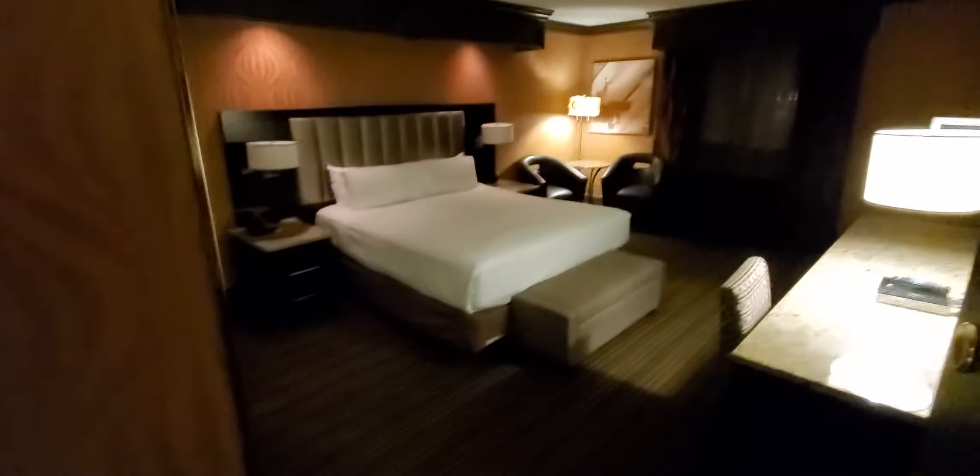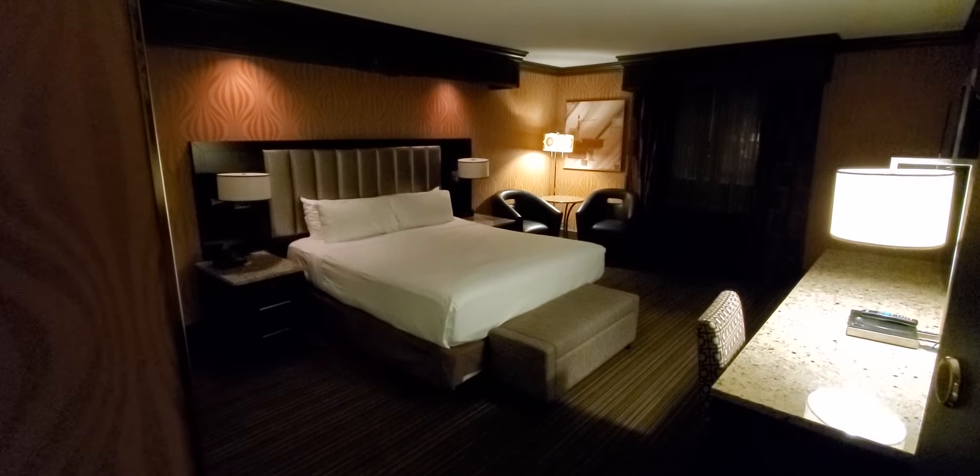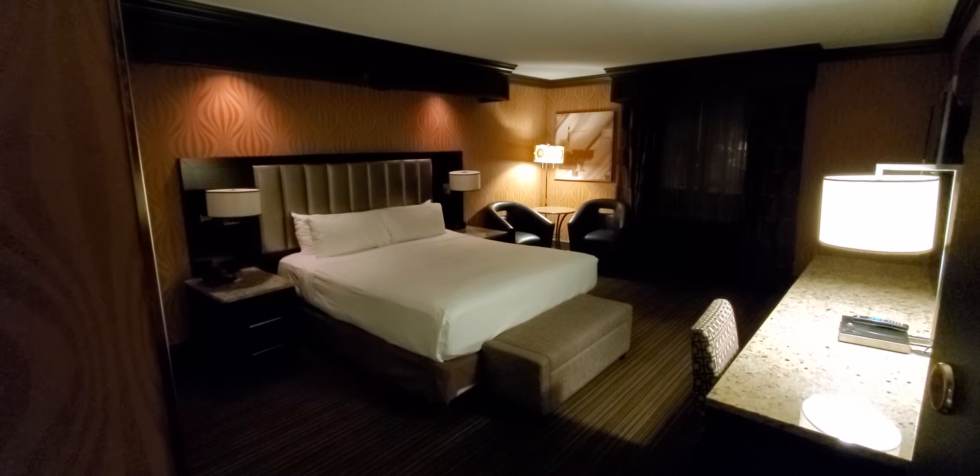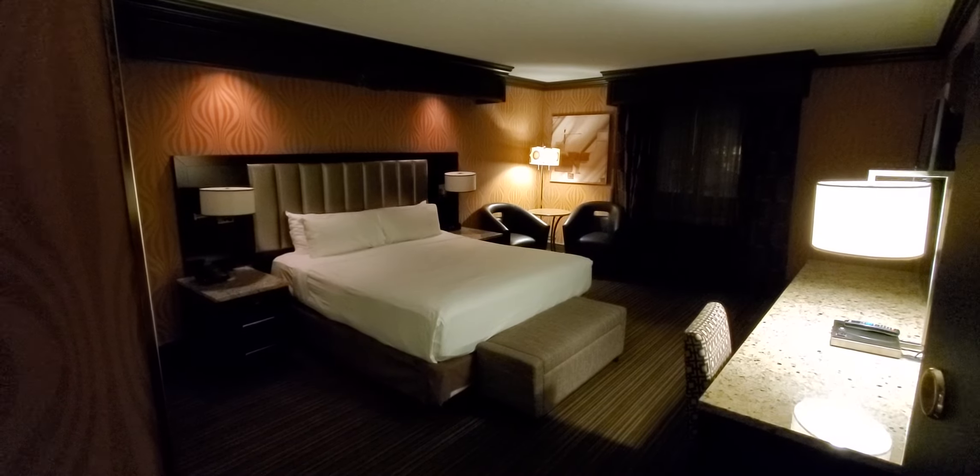Okay, so there you go. Room 1034, Gold Tower, Golden Nugget. Quick review, and that's it. Life is good in Las Vegas. Day before Valentine's Day 2021. That's it.